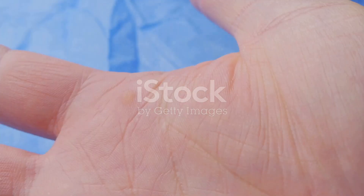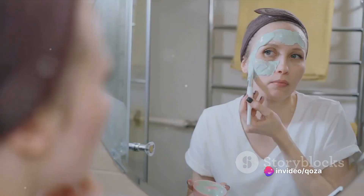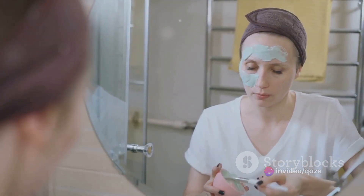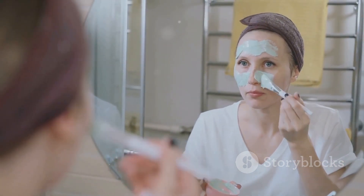But remember, everyone's skin is unique. What works wonders for one person may not work the same for another. Always perform a patch test when trying a new treatment, even natural ones. Apply a small amount on your wrist or behind your ear, wait 24 hours, and if no irritation occurs, it's generally safe to use on your face.